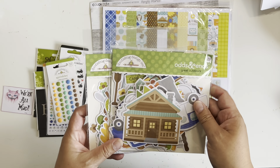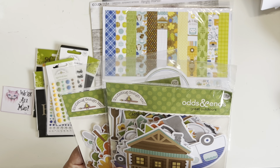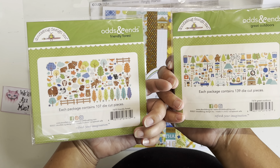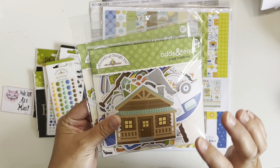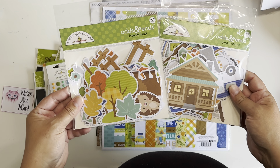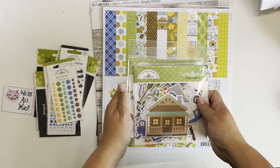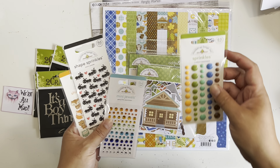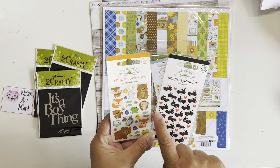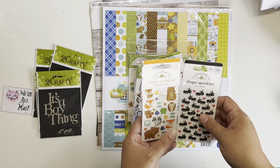I've also got two ephemera packs — Doodle Bug calls them 'odds and ends.' These ephemera pieces are huge; the packs are massive. One has 139 pieces and the other has 107 pieces — that's a lot of ephemera to work through, so I'm never going to kill this kit in March, but I'll do my best! I also have some enamel dots, mini jewels, and two sets of Doodle Bug 'sprinkles' — they're like enamel shapes — these cute little campground critters and cute little ants and hearts.